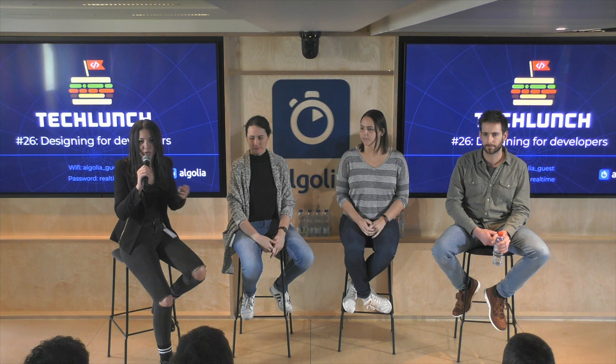Hi! We're going to start here in a second. Thank you so much for joining us. I don't know if everyone's been to the Tech Lunch before at Algolia at all, but for those of you who don't know what Algolia does, we do software for search and discovery. We build tools and APIs for developers to build search into their websites and applications. For example, when you go on Product Hunt and you search for something, that's Algolia powering it.